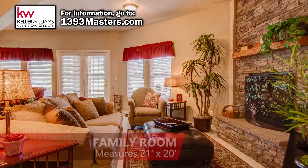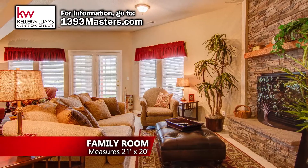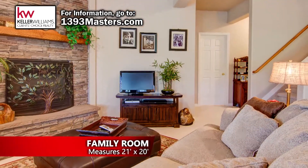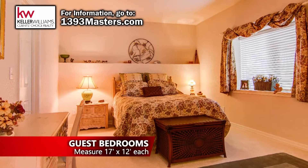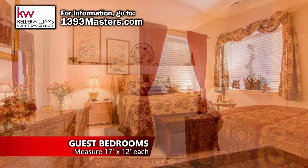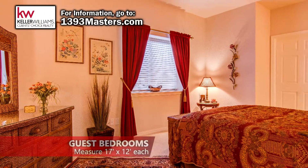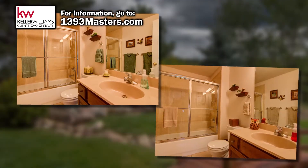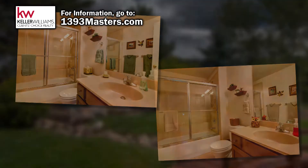The walk-out lower level features another floor-to-ceiling stone fireplace in the spacious family room. There are two guest bedrooms on the lower level. Your guests will not have to fight over who gets to use the bathroom in the morning because there are also two more full bathrooms on this level.